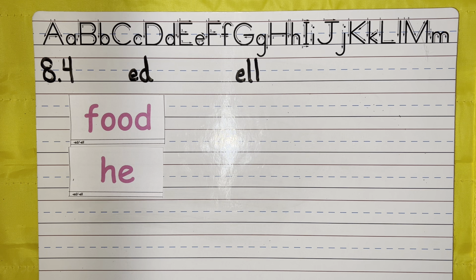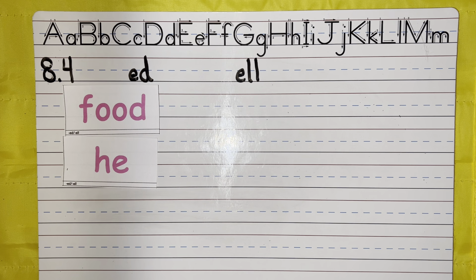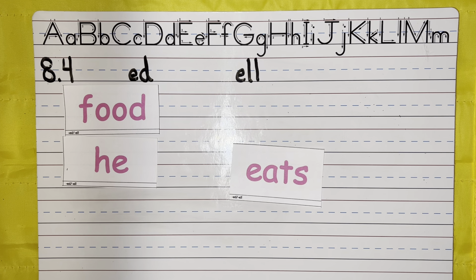Eats. She eats breakfast every day. Eats. How did you do? We'll learn later on that EA together will make the E sound.